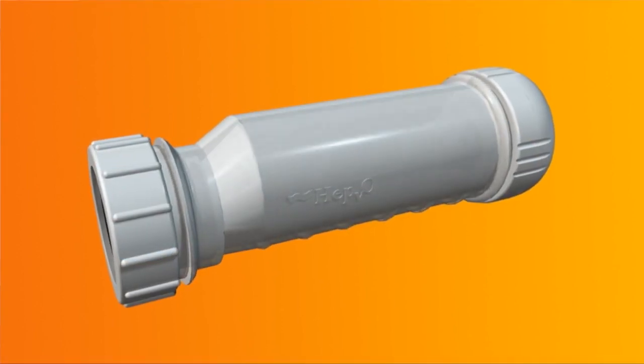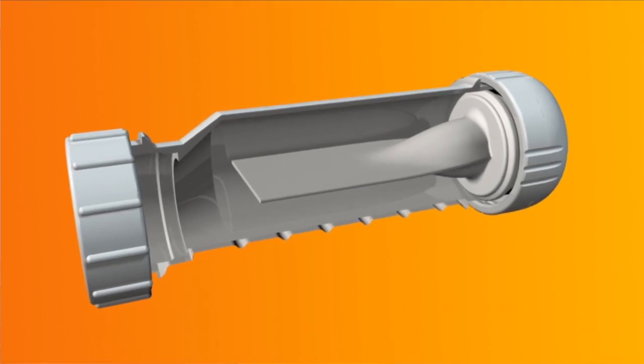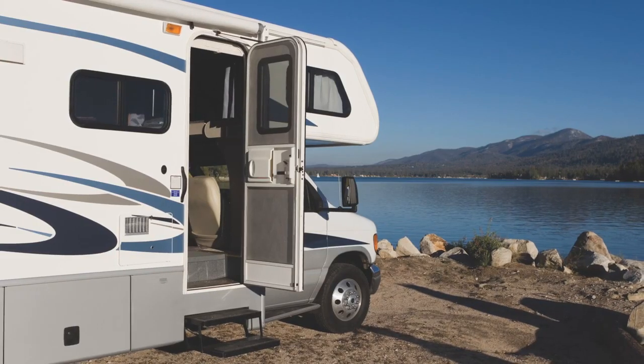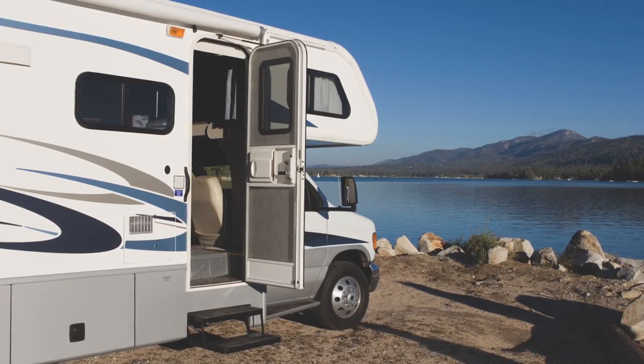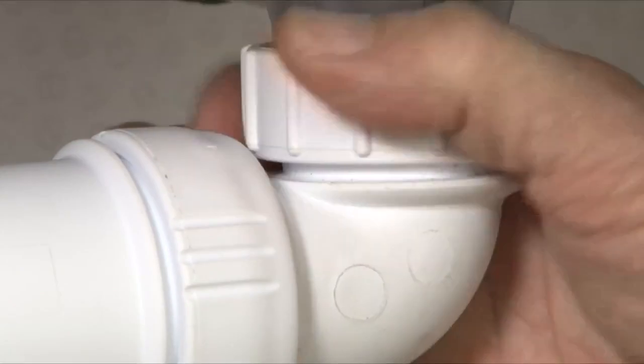Because HEPVO is waterless, it allows air into the drainage system when pressure fluctuates, improving drain system ventilation. In the case of RVs, this means the small air admittance valve or check vent is no longer required, simplifying the installation and generating even more space.